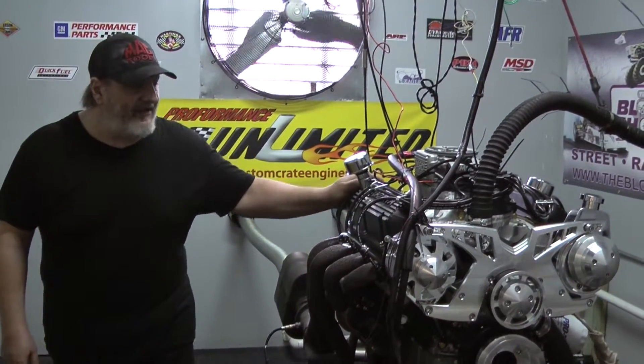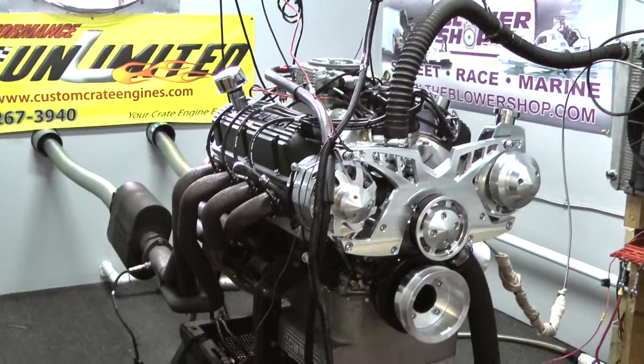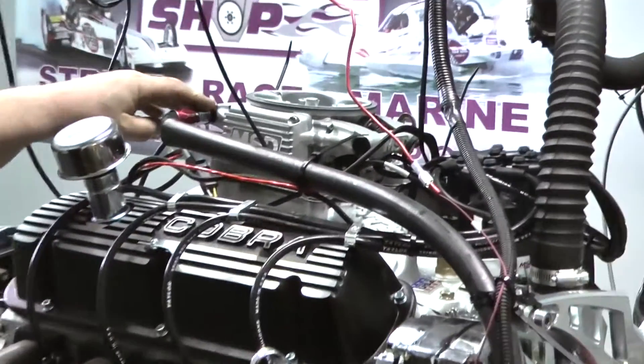Welcome to Performance Unlimited. I'm on the dyno today. We have one of our 347 Stroker Ford engines. This happens to be a 475 horsepower package, also featuring the MSD Atomic EFI system.